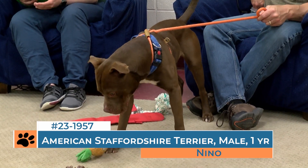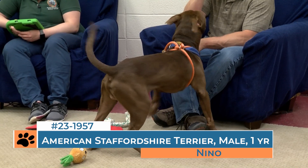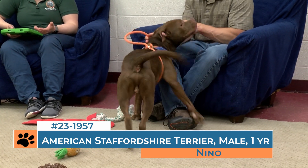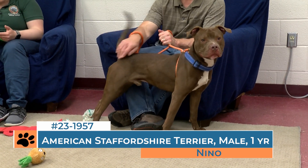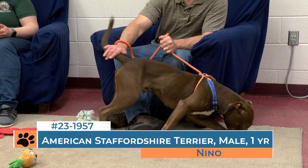He reacts favorably to other dogs. He can be difficult to walk, which some of the kennel techs were working with him on. No issues with food aggression. He enjoys being petted, but he can sometimes get playfully aroused with petting. Sometimes he can get overstimulated when he's out running around in the play yard. So those are things to consider when you're thinking about whether he's going to be a good fit for your family.